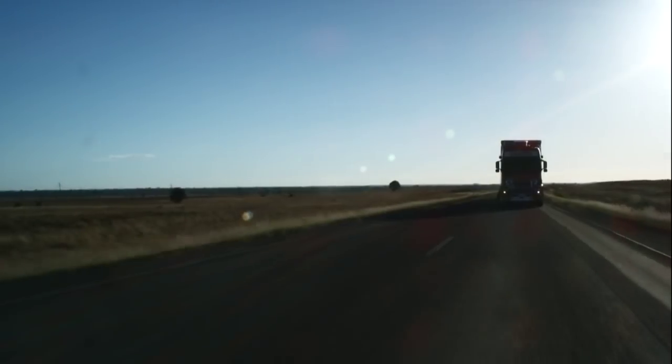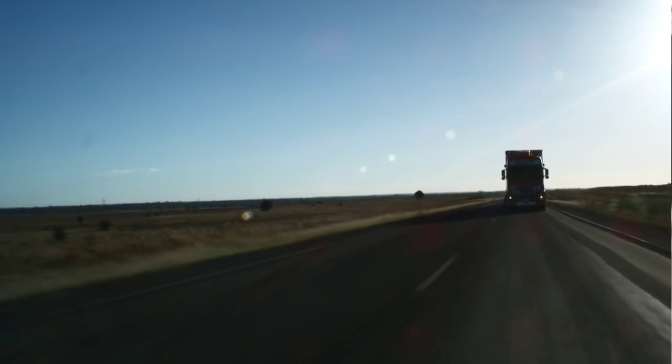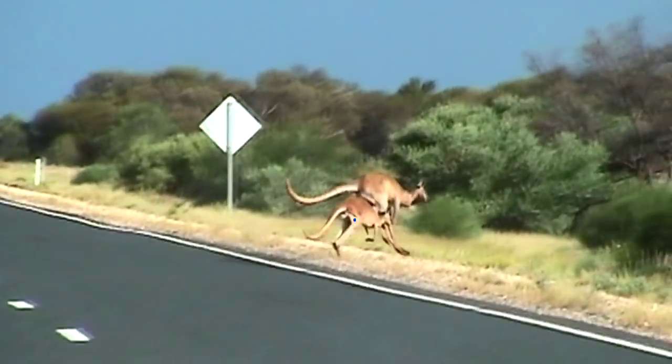If an animal suddenly appears on the road, there's not much anyone can do. If you try and stop, you could lock it up and trailers could go everywhere. I hit kangaroos going up to Darwin a few months ago. You've just got to, unfortunately, just keep going — plough through them.